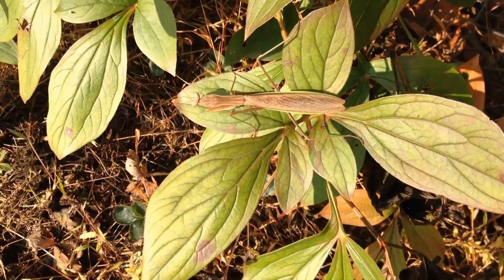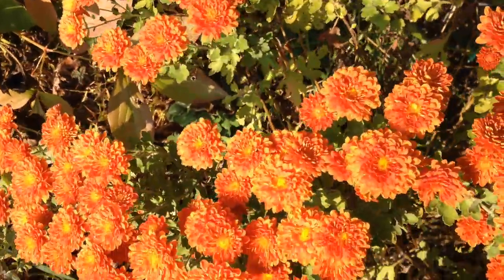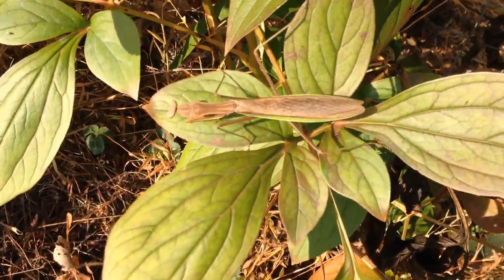There's our friend the praying mantis. I rescued him this morning — I put him on the mums, but he likes it better here on the poinsettia. It's big.